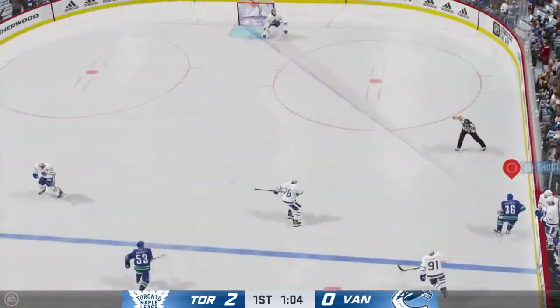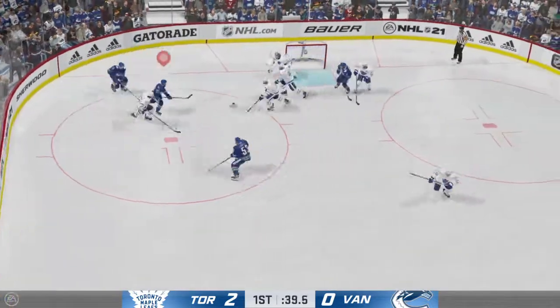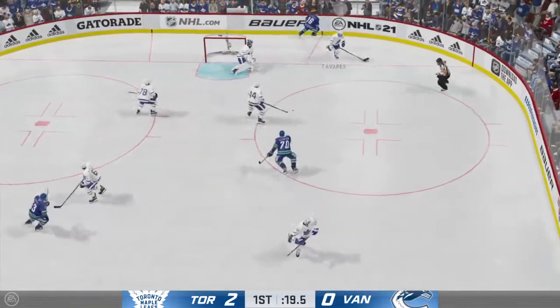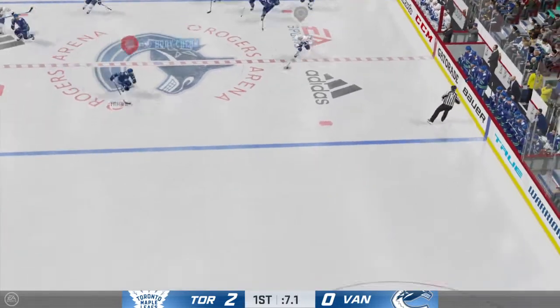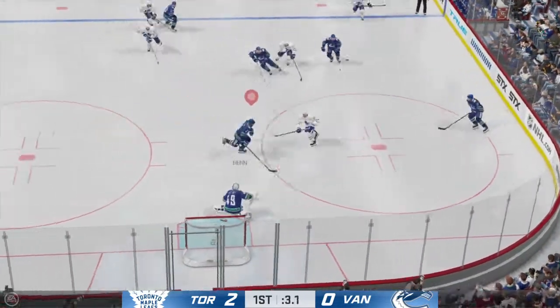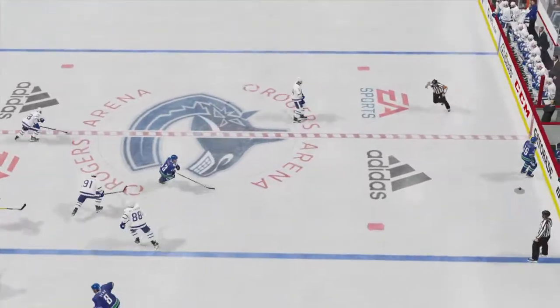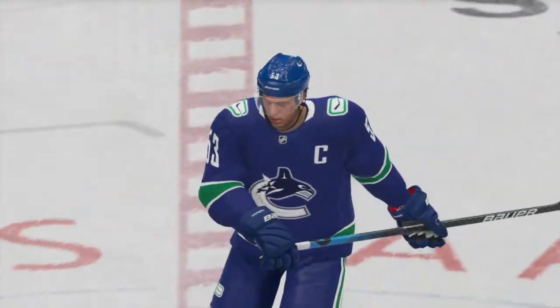And he gains the zone here, passes to his teammate. Takes control of the puck. On the doorstep — backhander — turns that one aside. Sometimes you're in close, there's no room to put it anywhere. The goalie smothered it all. Puts it on net, stopped by the goaltender. And that'll do it for the first frame. Toronto's offense comes to life here early — a couple of goals in the opening frame. They lead it 2-0.